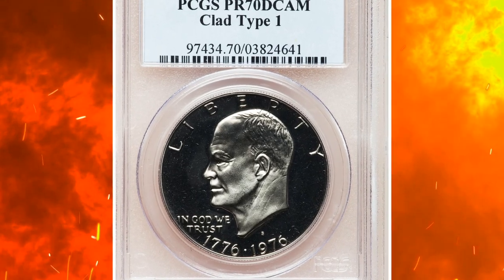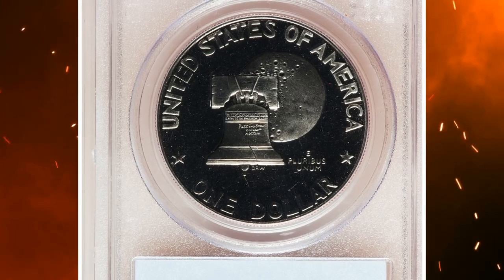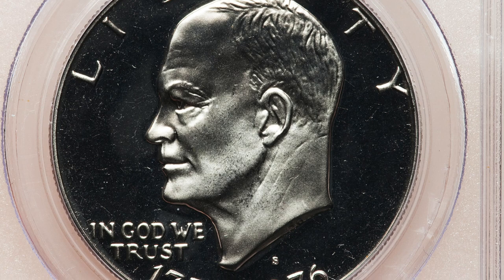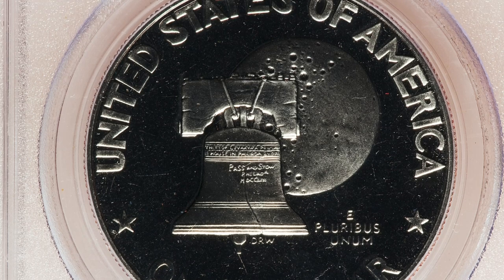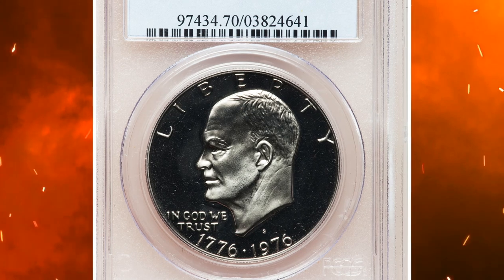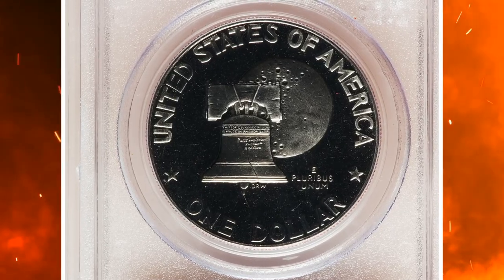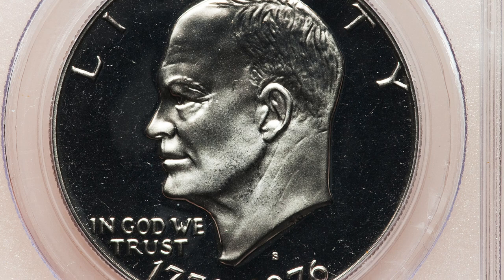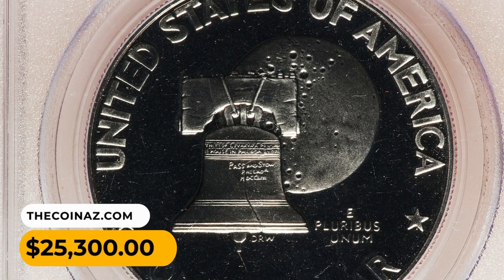Number 4. This is a 1976-S Eisenhower Dollar in PR70 Deep Cameo condition. The bicentennial Eisenhower dollars were coined in 1975 and 1976, all dual dated 1776–1976. Examples were issued in silver-clad and nickel-clad. The nickel-clad pieces struck in 1975 had the Type 1 reverse with thick letters, while those struck in 1976 had the Type 2 reverse with thin letters. Proof mintage figures show that just under 3 million Type 1 coins were minted in 1975 and just over 4 million Type 2 coins were struck in 1976. This perfect proof has flawless nickel-gray surfaces with lustrous devices and deeply mirrored fields. It was sold for $25,300.